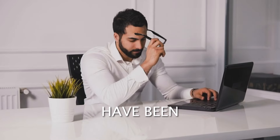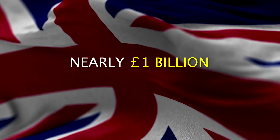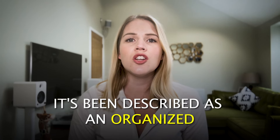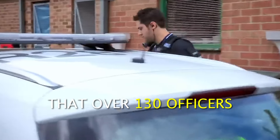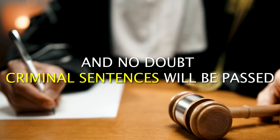Thousands of small businesses in the UK have been a victim of this, and it's thought to cost the UK nearly £1 billion in just the last 12 months alone. It's been described as an organised criminal attack that over 130 officers are investigating. Warrants have been issued, arrests have been made, and no doubt criminal sentences will be passed. So stay tuned right till the end because I'll tell you exactly how you can protect your business from this.